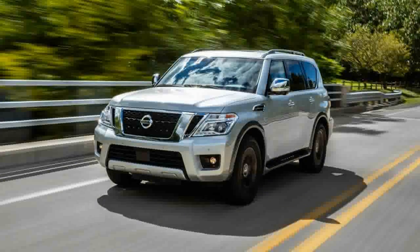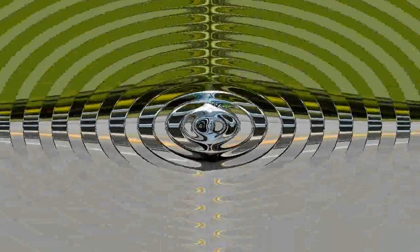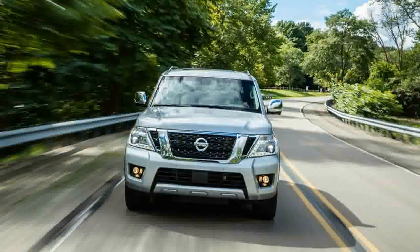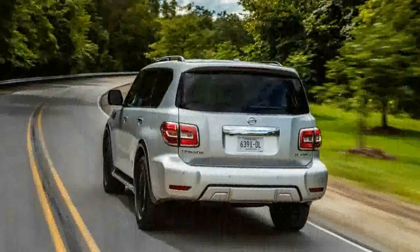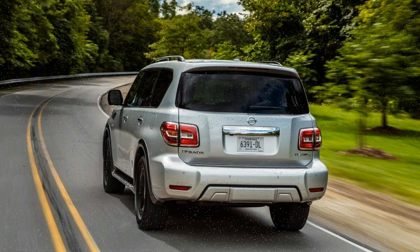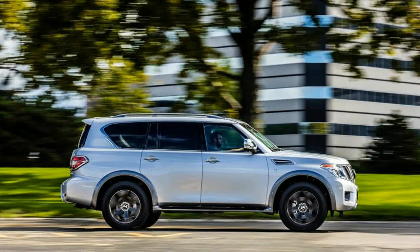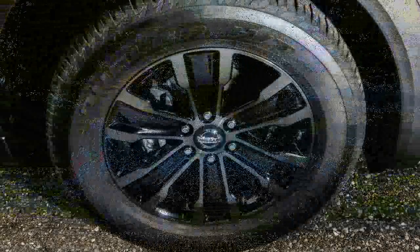When Nissan created its first full-size sport utility vehicle, the Pathfinder Armada, it did so in the traditional way, using the platform of its full-size Titan pickup. Although there's now a new Titan pickup from which a new full-size SUV could be spun, Nissan decided that worldwide volume for big, body-on-frame SUVs — which sell pretty much only in North America and the Middle East — could be accommodated by consolidating its offerings around the international market Nissan Patrol.